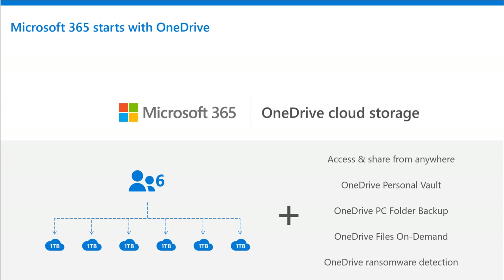With Microsoft 365 Family, those six users get their individual one terabyte of cloud storage that you can access from anywhere — with advanced features like OneDrive Personal Vault, keeping your most precious memories, files, and sensitive documents safe under that two-factor authentication lock and key. You can back up different PC folders, you can use OneDrive to access files on demand, and be rest assured that security is paramount here because OneDrive has ransomware detection.